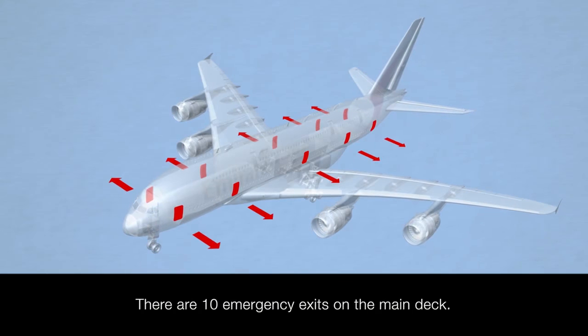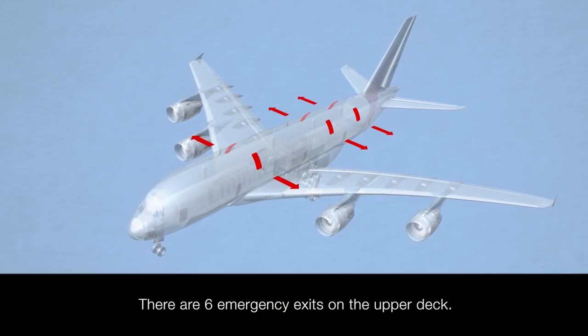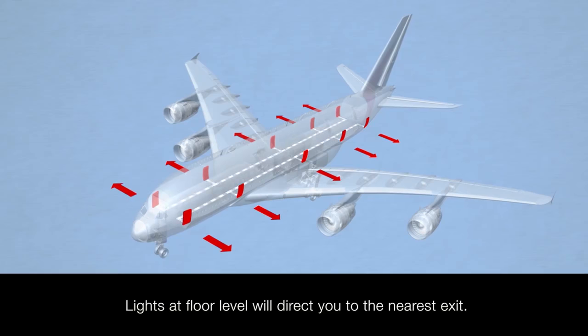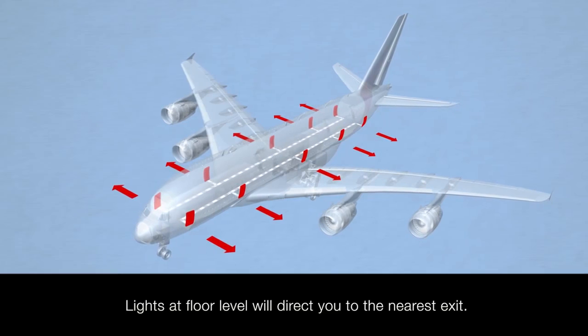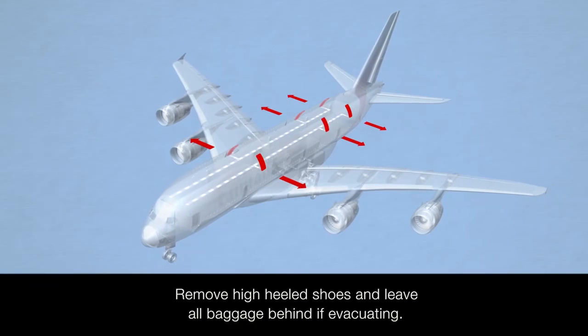There are ten emergency exits on the main deck of this A380. There are six emergency exits on the upper deck. If needed, lights at floor level will direct you to the nearest exit. Please remove high heeled shoes and leave all baggage behind if evacuating.